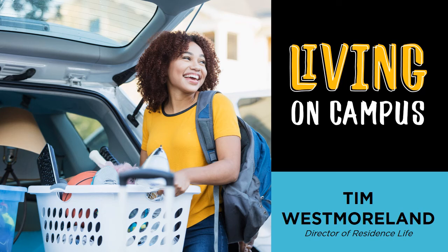Hi there, my name is Tim Westmoreland and I'm the Director for Residence Life here at TLU. I'm excited to hear that you're interested in campus housing and would like to cover a few things about the benefits, costs, and process of living on campus. Of course, if you have any additional questions, please don't hesitate to contact our office for more information.